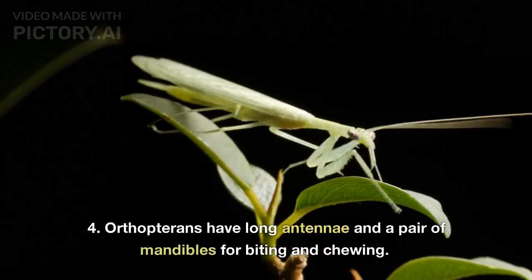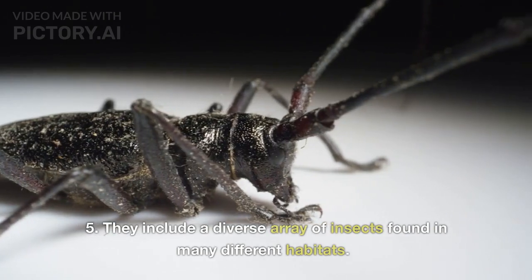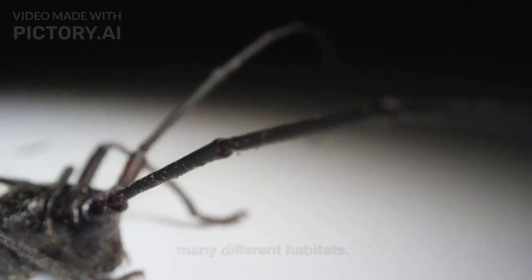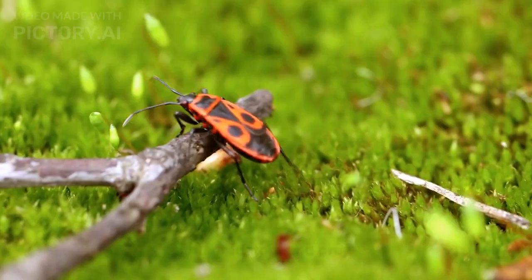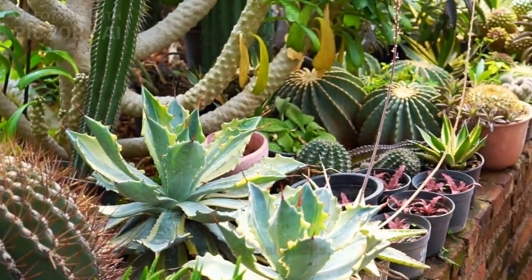Orthopterans have long antennae and a pair of mandibles for biting and chewing. They include a diverse array of insects found in many different habitats. Orthopterans play important roles in ecosystems as both predators and prey. Some species are considered pests of crops and ornamental plants.